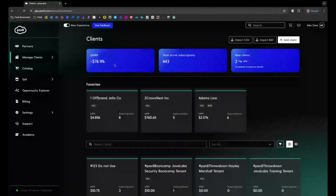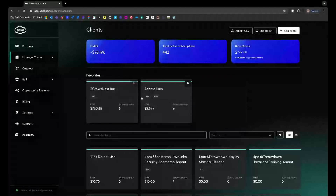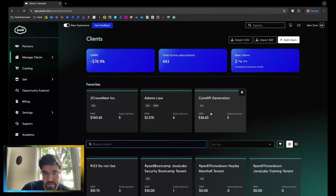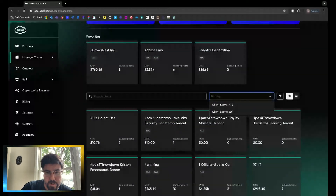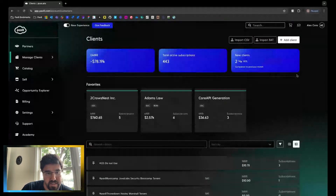This is our rebuilt and revamped partner client page. This page lists out all the clients that each partner has underneath them that they're controlling. We have some high-level stats here — the total active subscriptions you have as a partner, your client trends, so new or decreasing clients. We have the new ability to pin and unpin favorites, search, and sort as well. You can sort through this pretty easily. We also have list views for each of these pages, if you want to go into a more detailed list view instead of those card views.